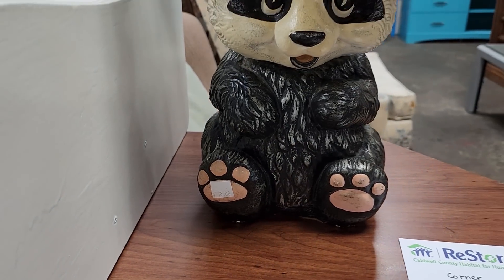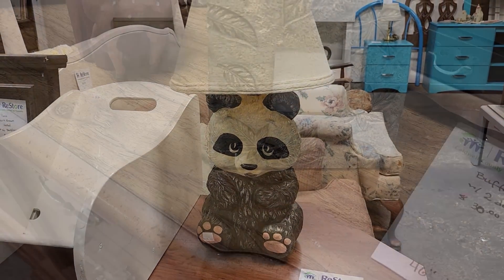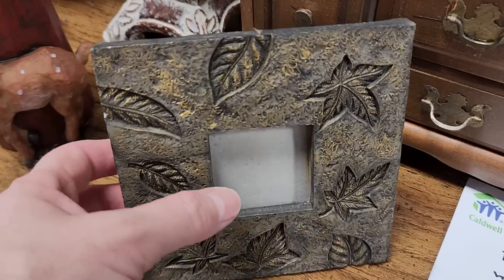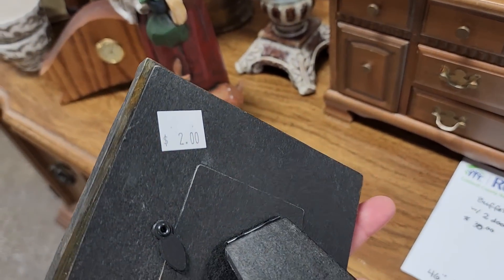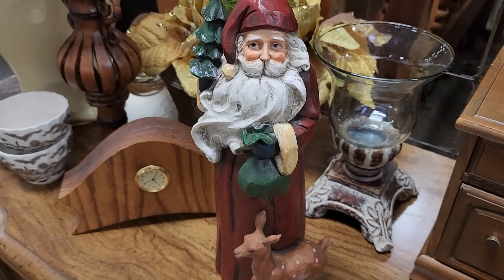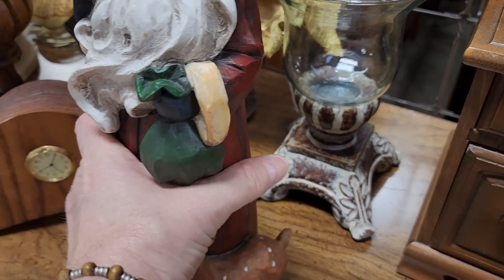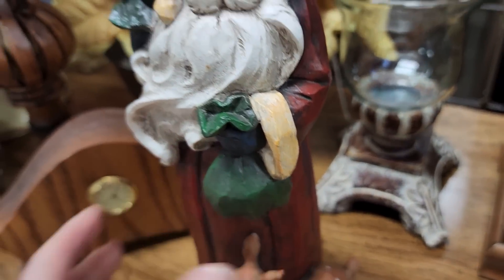And look — wouldn't this be sweet for a kid's room? $10. And check your ReStore for picture frames — that was really heavy, $2, and it looked brand new. And look at this Santa figurine — that felt like some type of heavy resin, $3. Normally $22.99 — $3 at your ReStore.